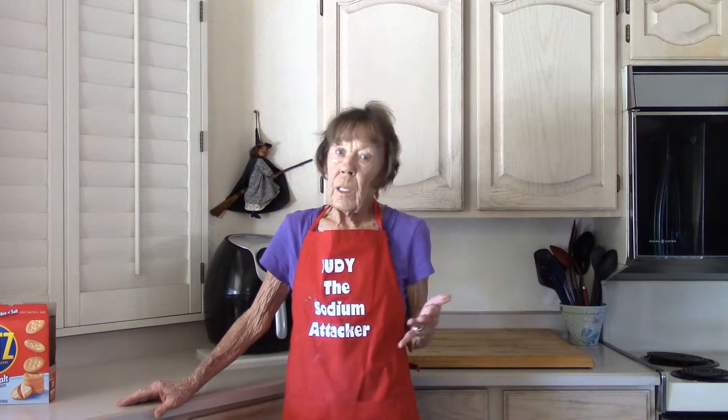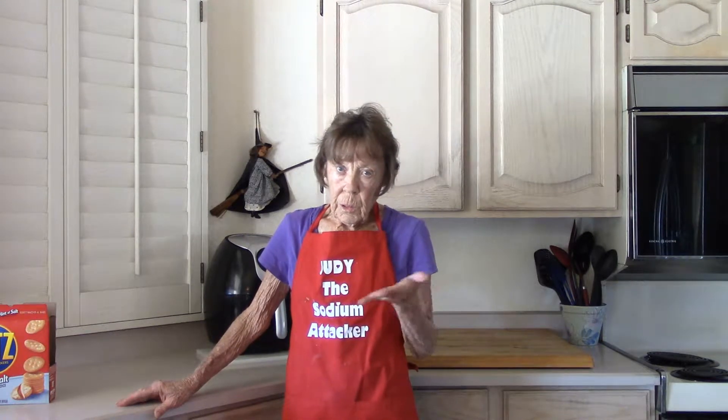There are a lot of low-sodium videos and recipes on YouTube and on your search engine. We just can't always believe what we see. Some of them I look at and I think, how can they call this low-sodium?